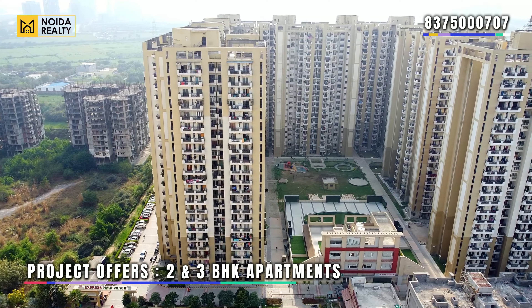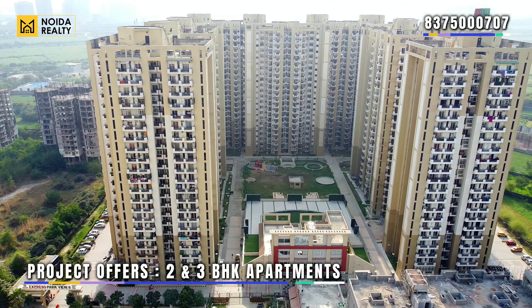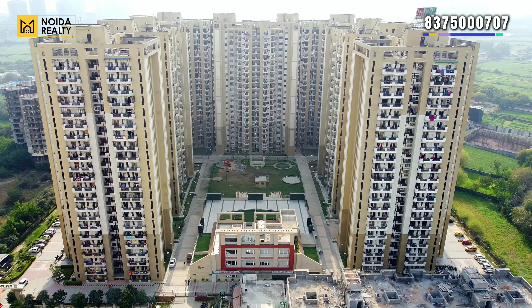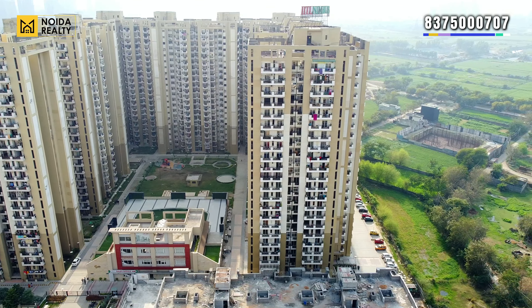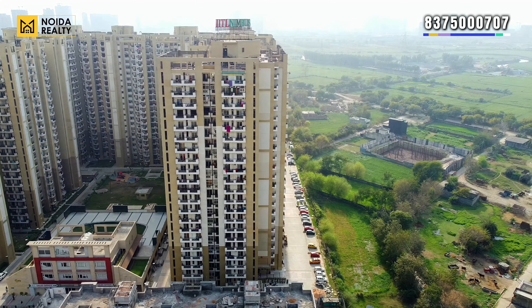Project offerings की बात करें, तो यहाँ पर आपको 2 और 3 BHK apartments मिल जाते हैं। आज के इस वीडियो में जो variant हम विजिट करने वाले हैं, that is your 3 BHK plus 3 toilet variant, जो की 1562 sq ft में constructed है।